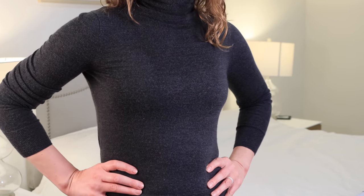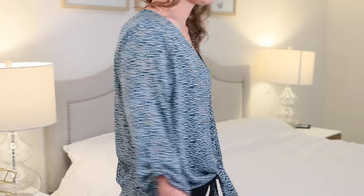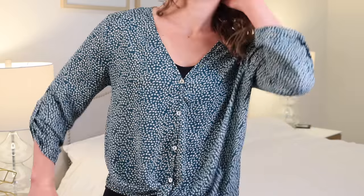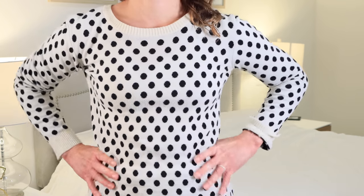One thing to keep in mind with this bra — as well as the two others — is that the neckline is relatively high and the straps are relatively thick. You don't have the dip in the center like you would with a normal bra. So just keep in mind that it may work best for outfits where you have a higher neckline.